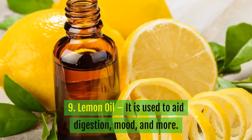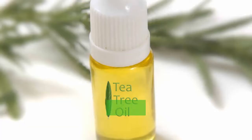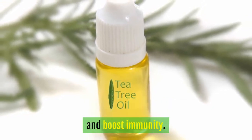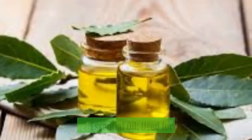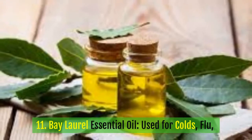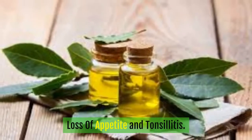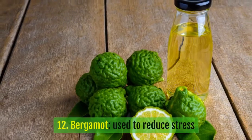9. Lemon oil: it is used to aid digestion, improve mood, and more. 10. Tea tree oil: it is very effective to treat fungal infections and boost immunity.